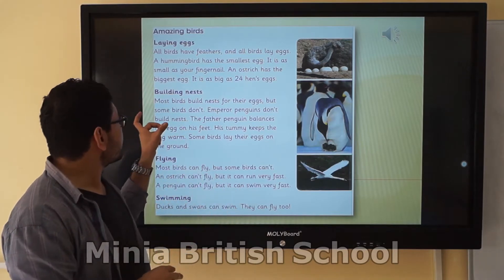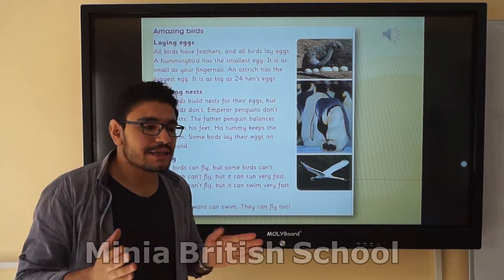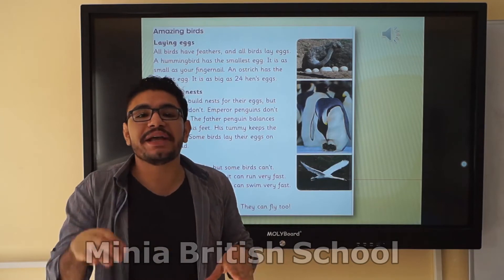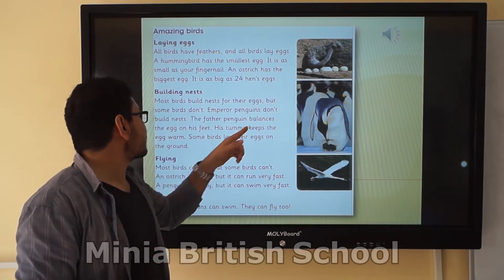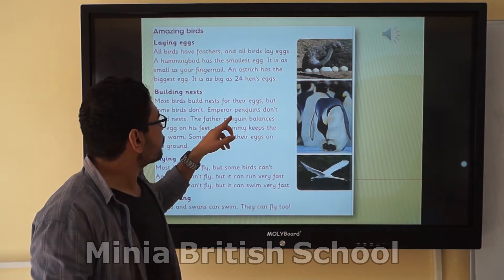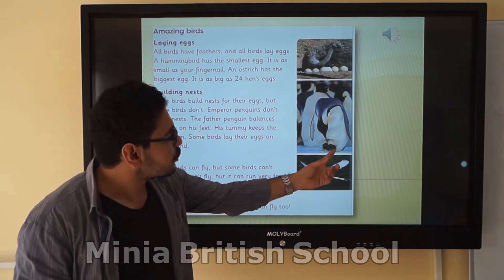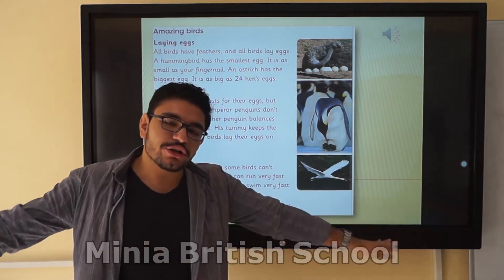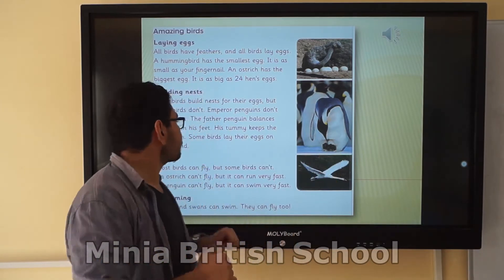Now in this part about nests, we study a new word: 'most.' The word 'most' means not all birds, but more than some — maybe 80%. Most birds build nests for their eggs, but some birds don't. Emperor penguins don't build nests. The father penguin balances the egg on his feet. Do you know the word 'balances'? It means keeping something steady — like balancing your arm. The penguin balances the egg between his feet.